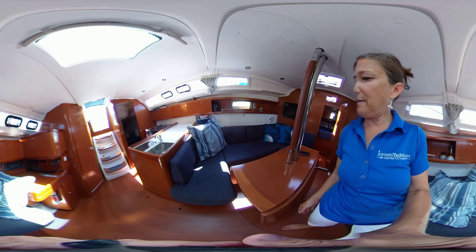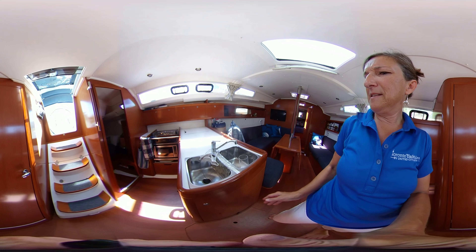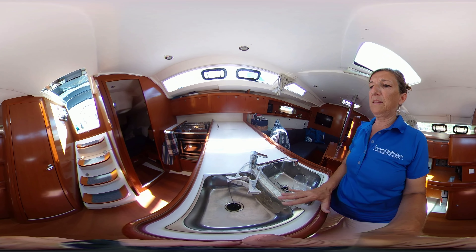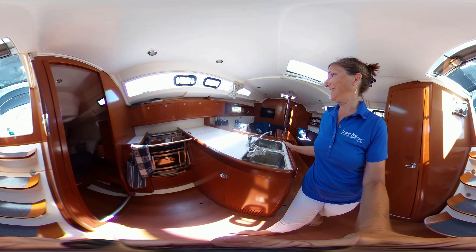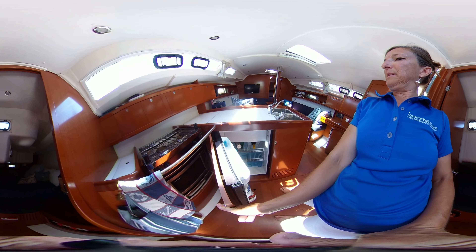The salon area has got this flip-up table, convertible for seating. I like the way they've put the double sinks on the end — it just makes it a little bit more accessible for everybody to pitch in.